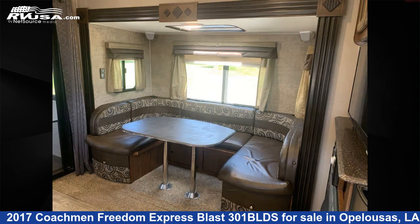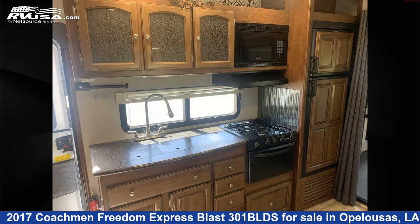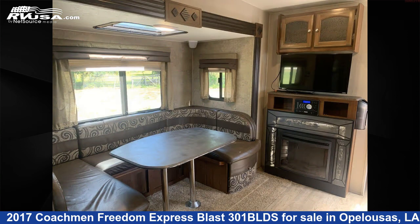The floorplan layout of this toy hauler features bunk beds and a bunkhouse. The unloaded weight of this 2017 Coachman Freedom Express Blast 301 BLDS is 6,819 pounds. For more information and pricing on this unit, visit Curvels RV.